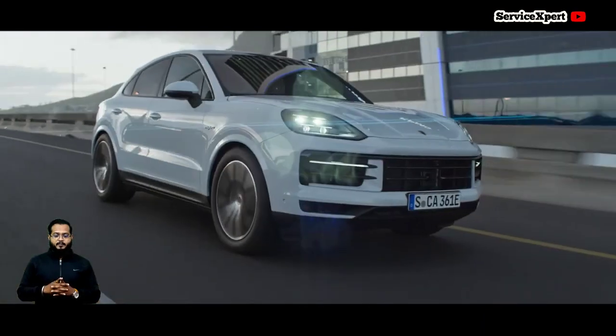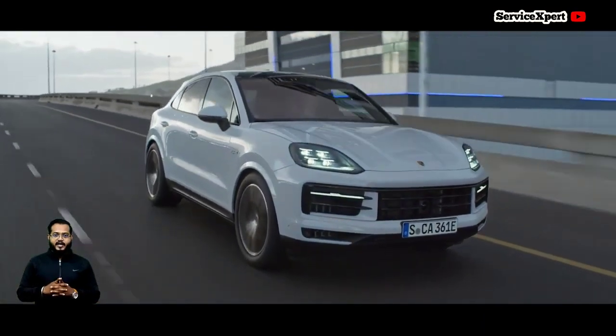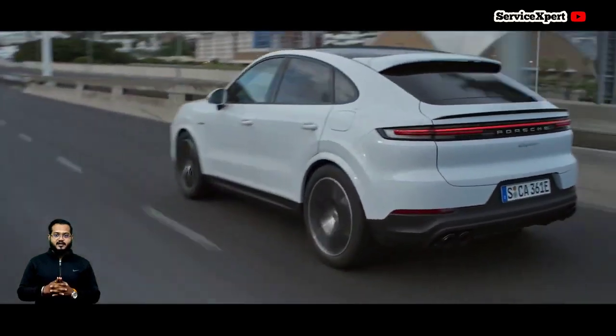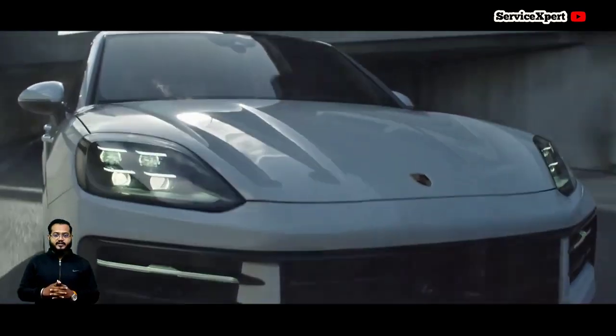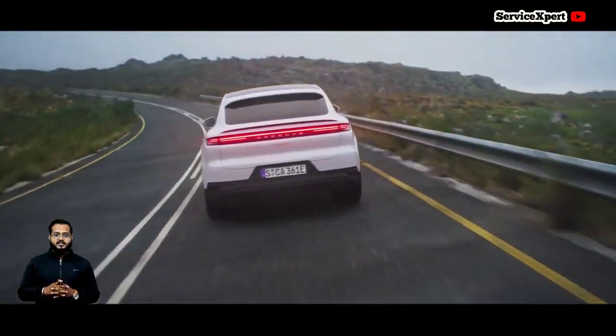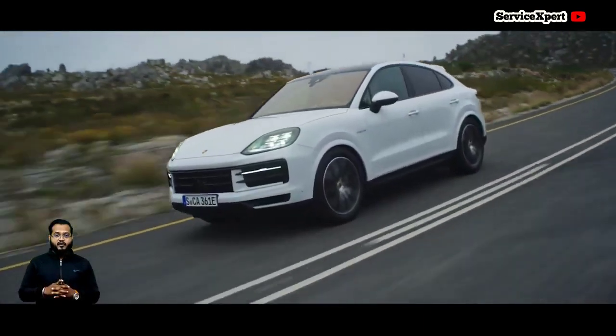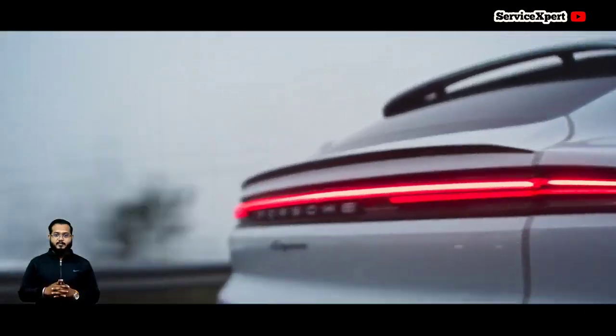As the sports car of SUVs, the Cayenne boasts unparalleled handling and cornering abilities. Its precise steering and advanced features like torque vectoring create an exhilarating driving experience. However, this sportiness translates into a slightly stiffer ride, ideal for enthusiasts seeking dynamic performance.